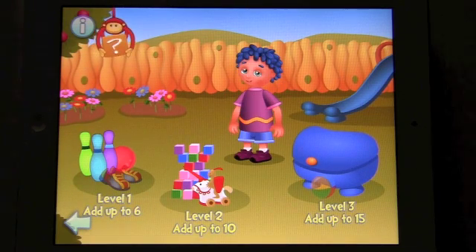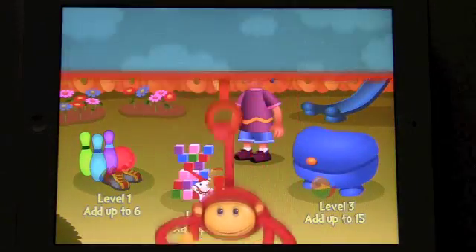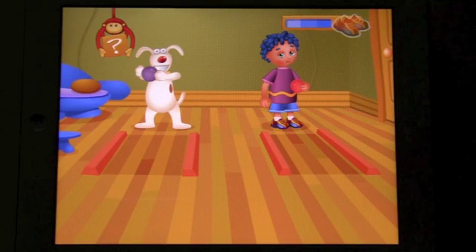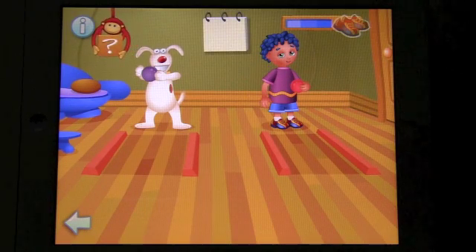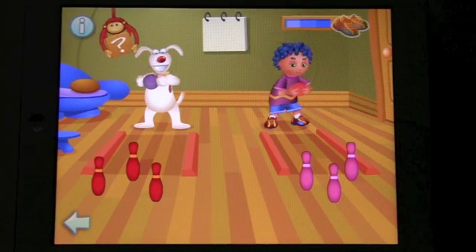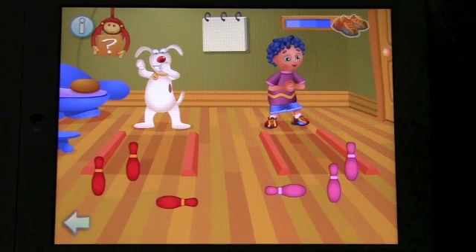Children will learn how to count up to 15 and explore numbers. Let's look at level one. Today, POCO and Minus are bowling. The child will learn how to count up to six using bowling pins, playing with POCO and Minus.